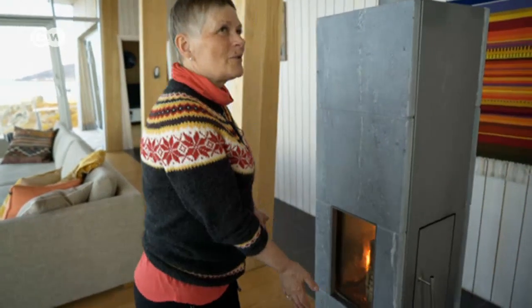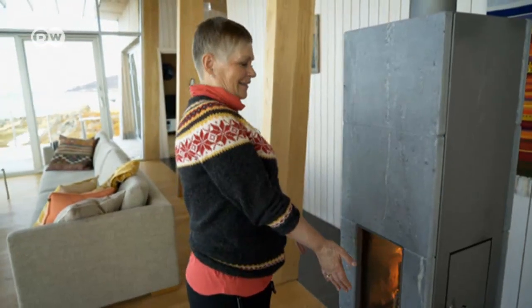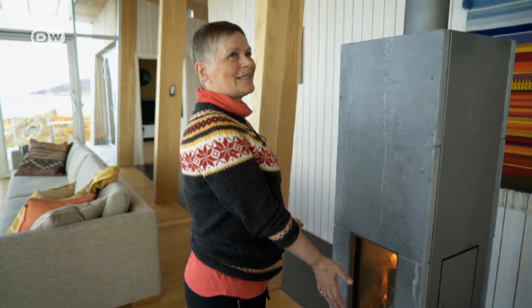I can stand here and feel the warmth from the fireplace. It's very giving me a lot of energy.